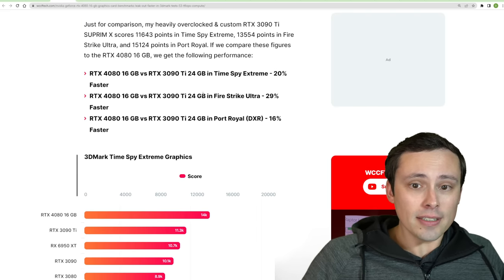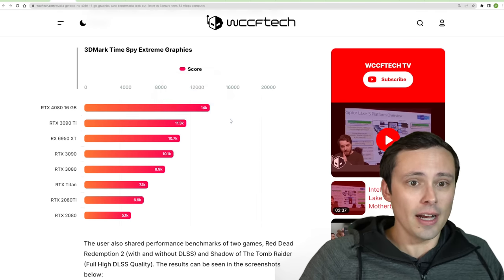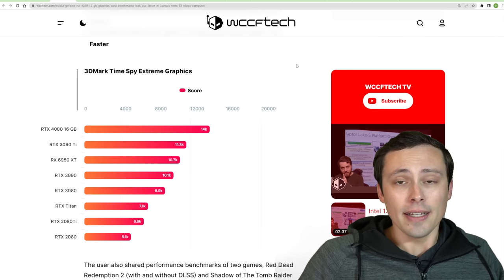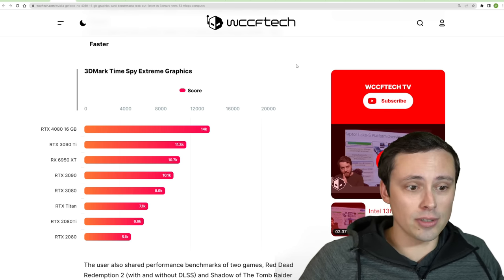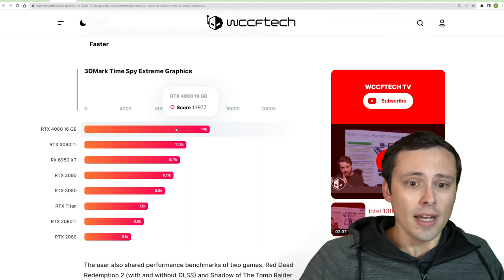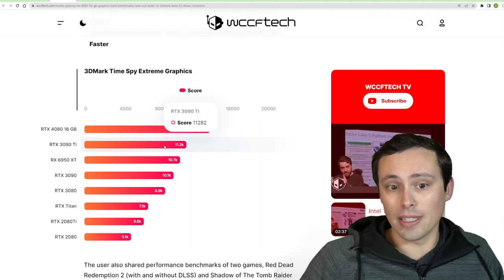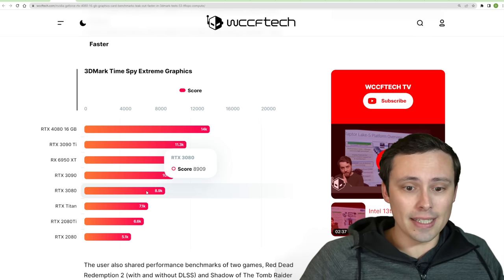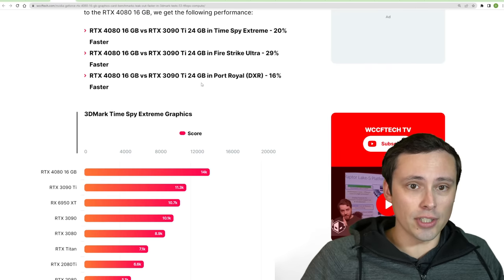For some comparison results: this is 3DMark TimeSpy Extreme. It's important to note that TimeSpy Extreme is not a game — it's a synthetic benchmark, so don't necessarily expect gaming performance to completely match this. They were seeing a score of 13,977, compared to a 3090 Ti at around 11,282, and a 3080 at around 8,909. That is a performance bump for sure against the previous generation.